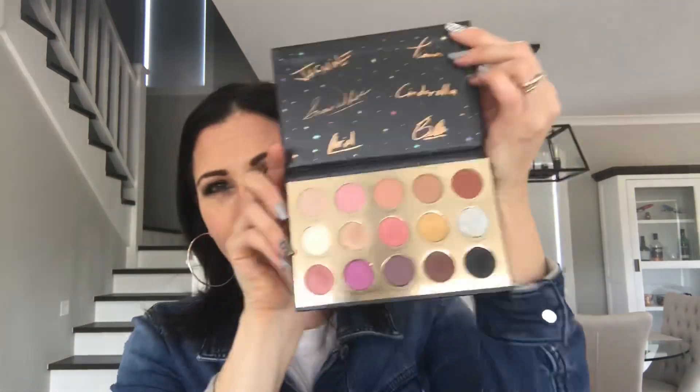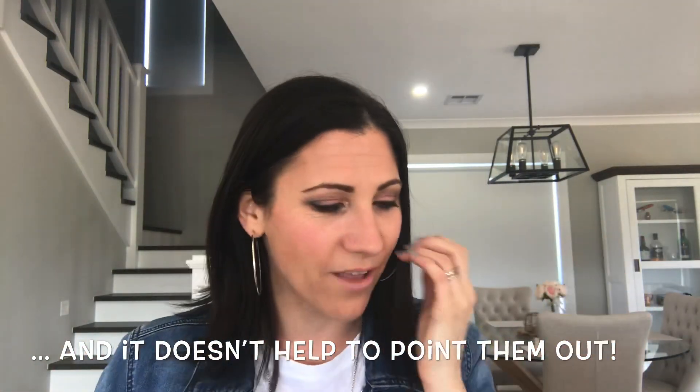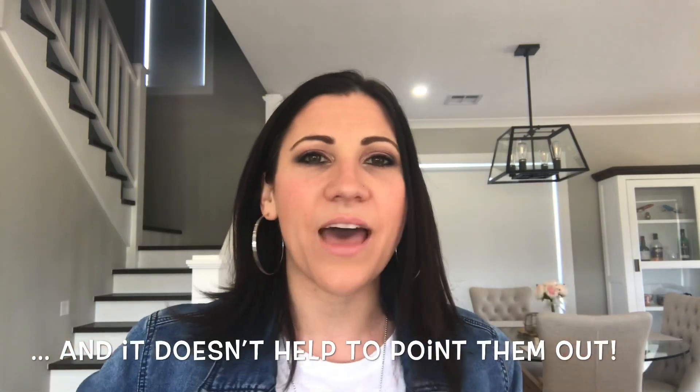So I created this look with the princess palette. If you want to see a tutorial on that — I am not a makeup artist, guys. I have lines, I have crow's feet, I have dark circles — I am very, very real. But if you want to see how I've used this, I'm more than happy to do that.